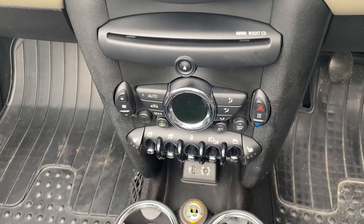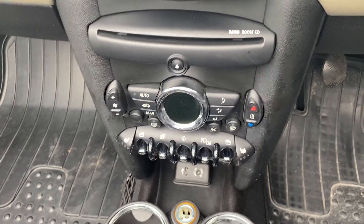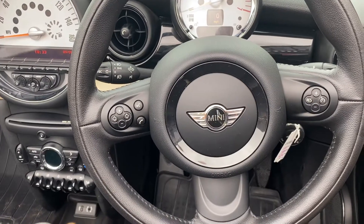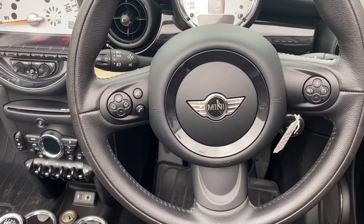It has stop-start, heated seats for the front and driver's seat with three stages, climate control, Mini Boost CD, white dials, and the Pepper pack with the leather steering wheel and multi-function features. It has cruise control on the right and stereo and audio functions with Bluetooth on the left.